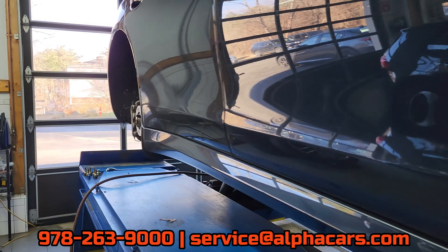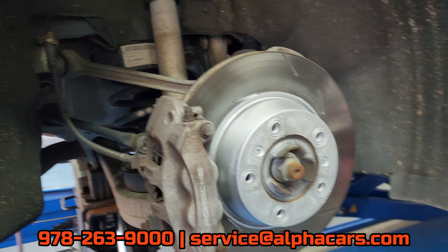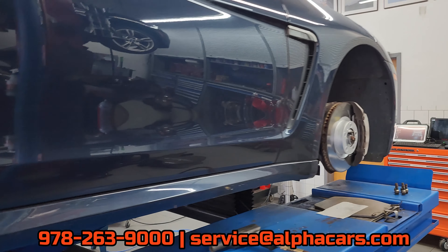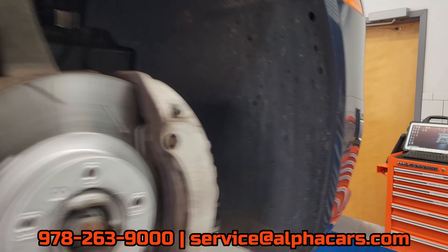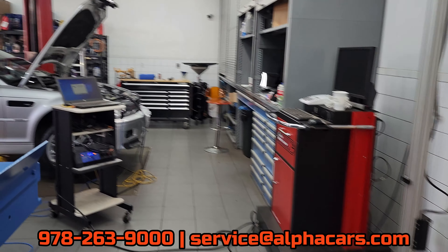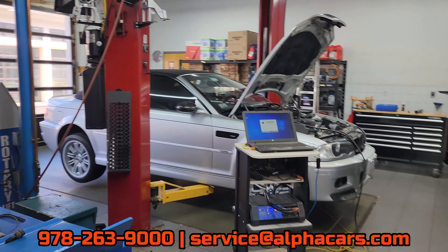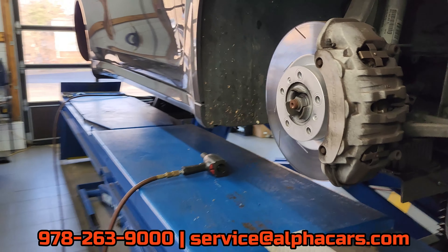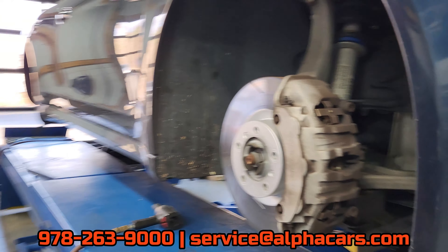Thank you for watching this short video — just wanted to show you some exciting things going on in our service department today. This is just one day at Alphacar, and something I forgot to mention: there's actually an E46 M3 SMG that is just getting some programming done, so that's also in the shop — another awesome, exciting vehicle.